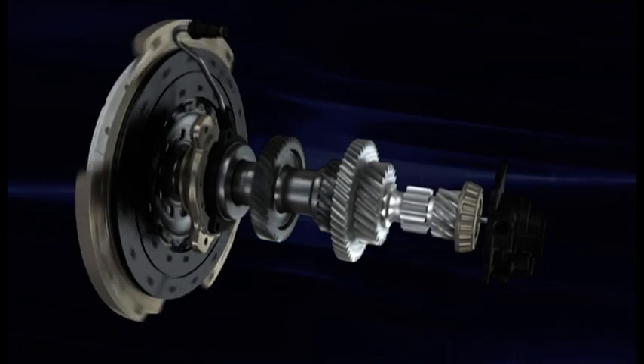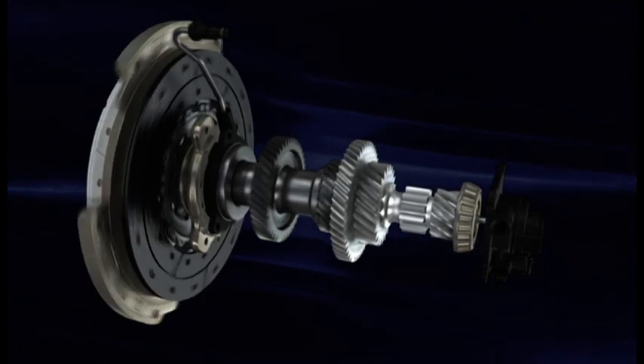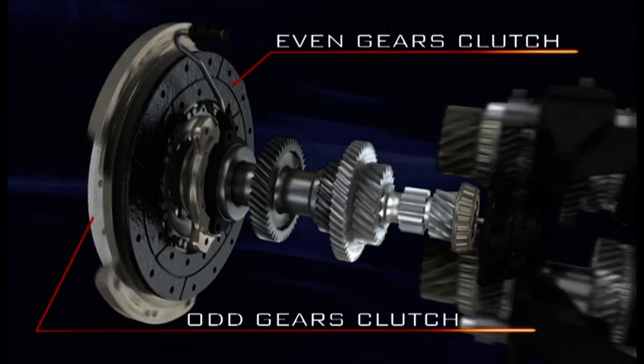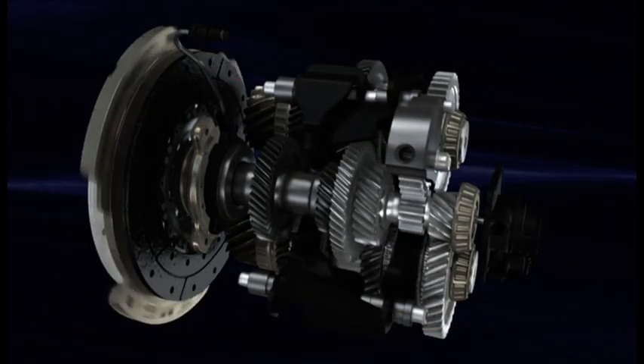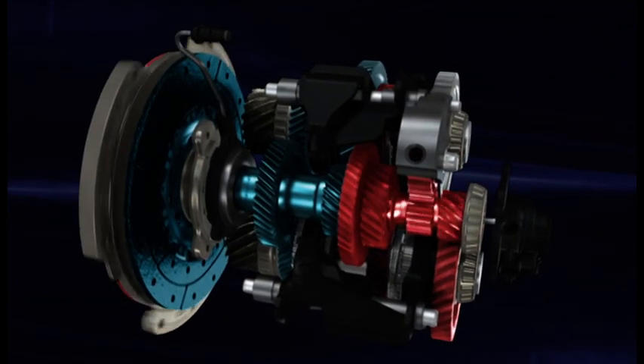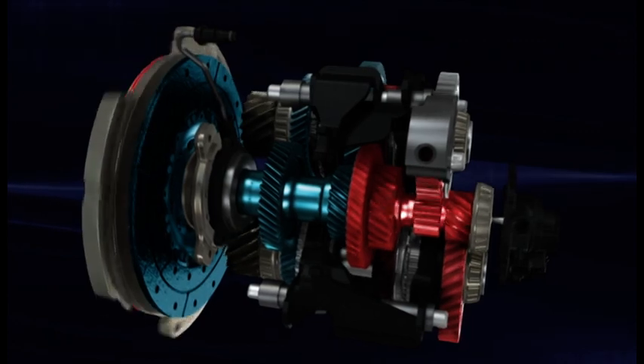It has two conventional dry clutches, one for the odd and one for the even gears. The DDCT — Dry Dual Clutch Transmission — consists essentially of two transmissions, each one with its own clutch working in parallel.